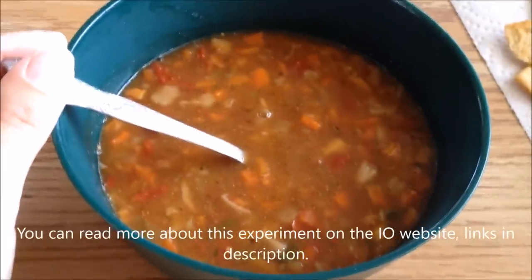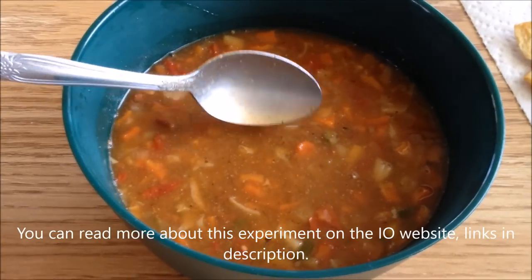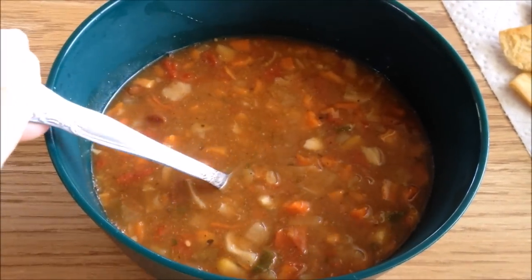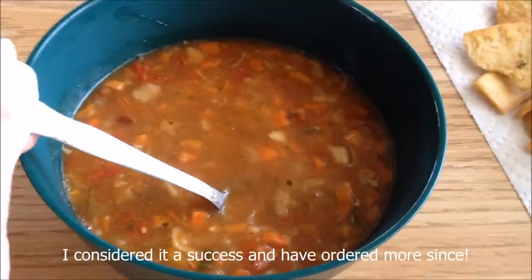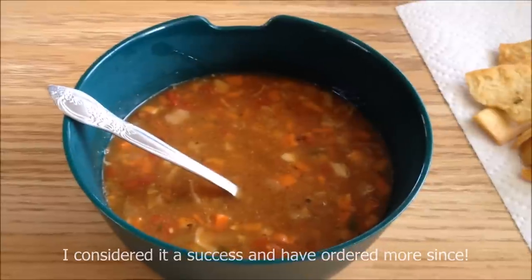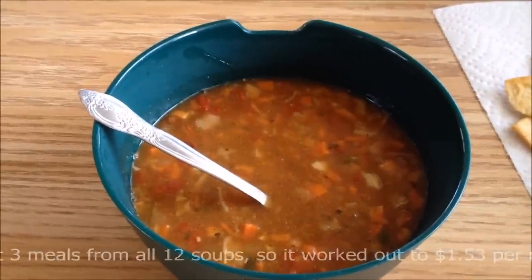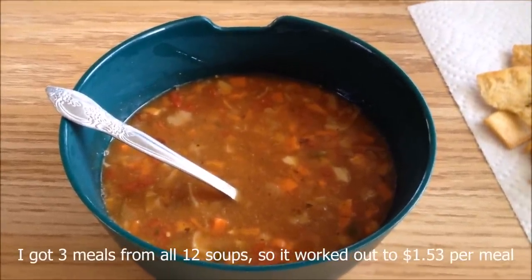You can add other things to it as well — like noodles, rice, or if you wanted meat, you could add meat in. It costs about $55 for that set of 12 soups, and if each soup gets me three servings, that's a pretty good deal.